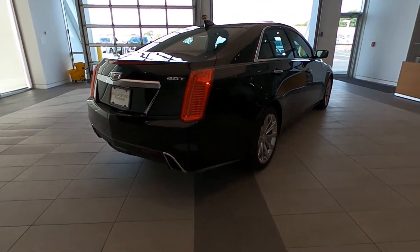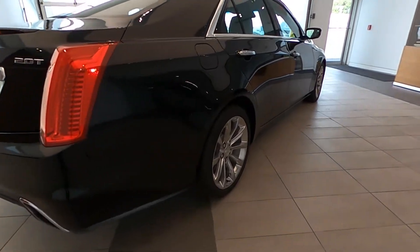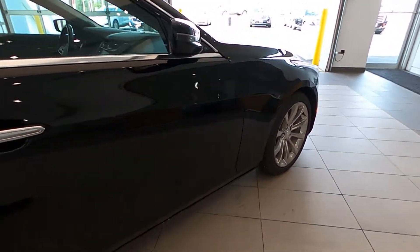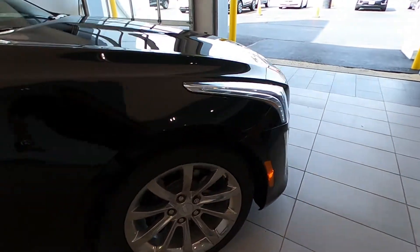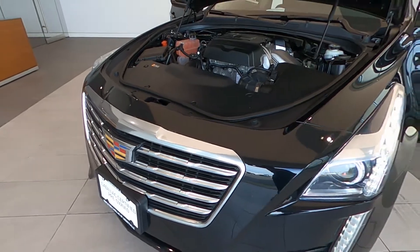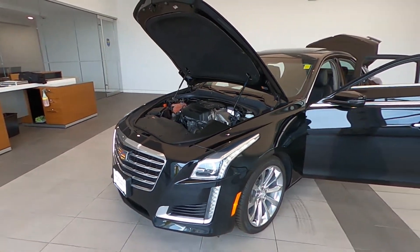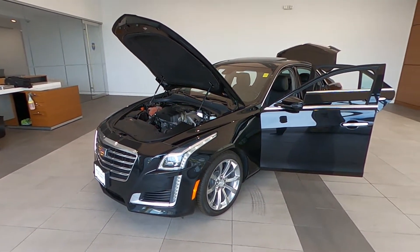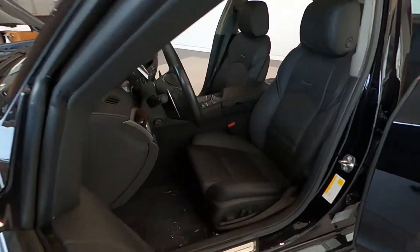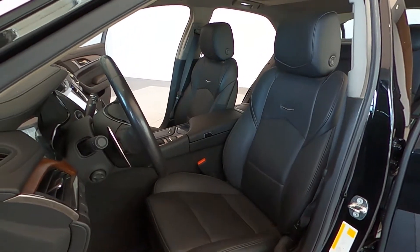Powered by a 2.0 turbocharged inline 4-cylinder engine with 268 horsepower and 295 pounds of torque, with an 8-speed transmission and all-wheel drive, to propel this American-made sports sedan efficiently and quickly. Giving you up to 29 miles per gallon on the highway. Only 21,766 miles so far.